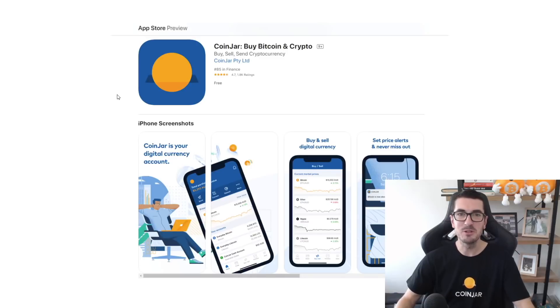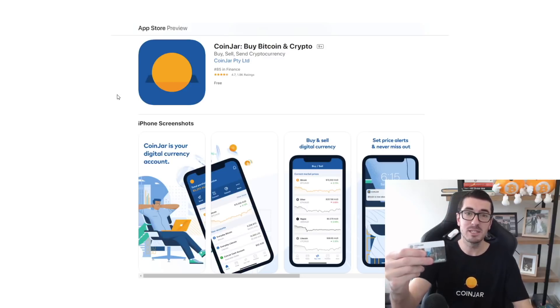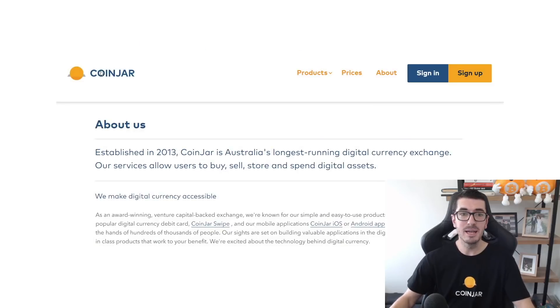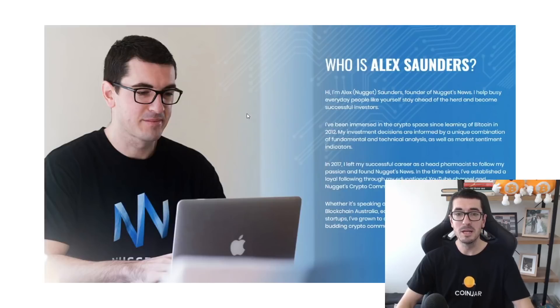Hi guys, thanks for tuning in to another episode of Nuggets News. Today I'm going to run you through how to use CoinJar's mobile app, how you can get a free CoinJar swipe card so you can spend your Bitcoin anywhere, and how you can get some free Bitcoin with a little signup bonus that we've teed up with the guys over at the CoinJar Exchange. This mobile app is the only Australian crypto exchange app on iOS and Android, and CoinJar is Australia's longest running crypto exchange — one I've used personally, and apparently so have 400,000 other people. Plenty of you have probably used their website before, but I'm going to run you through all the features now in the mobile app.